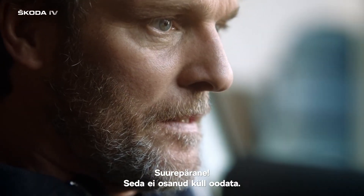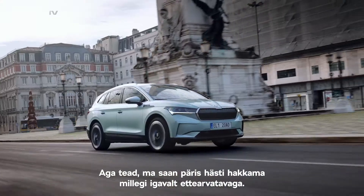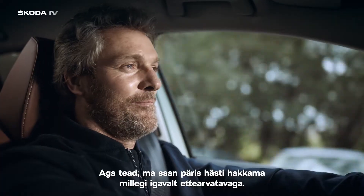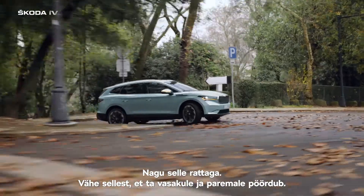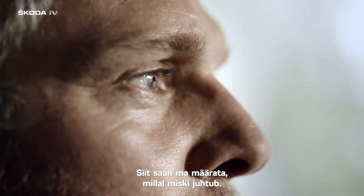Great. Didn't see that one coming. Old fashioned, maybe. But you know, I could really live with something boringly predictable. Like this wheel — it doesn't just go left or right, it gives me control over what happens and when.